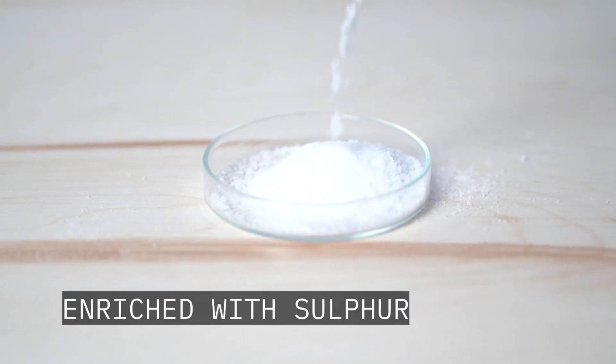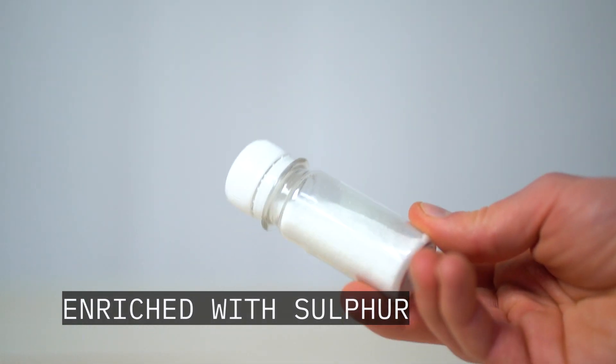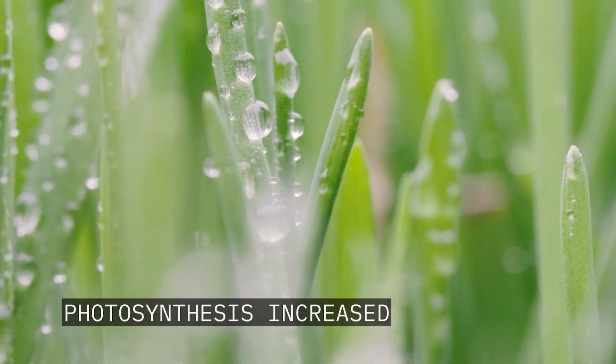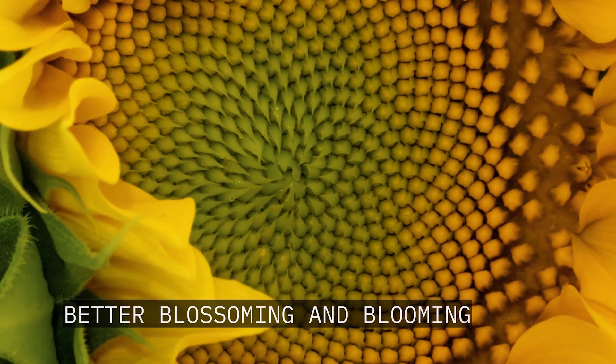The fertilizer is additionally enriched with sulfur to enhance nitrogen fixation. Thanks to the boron content, protein and carbohydrate metabolisms are better regulated. Photosynthesis is increased, and it also facilitates better blossoming and blooming.